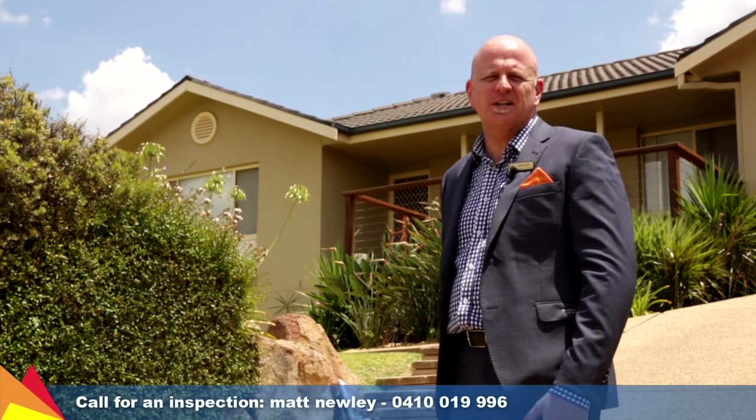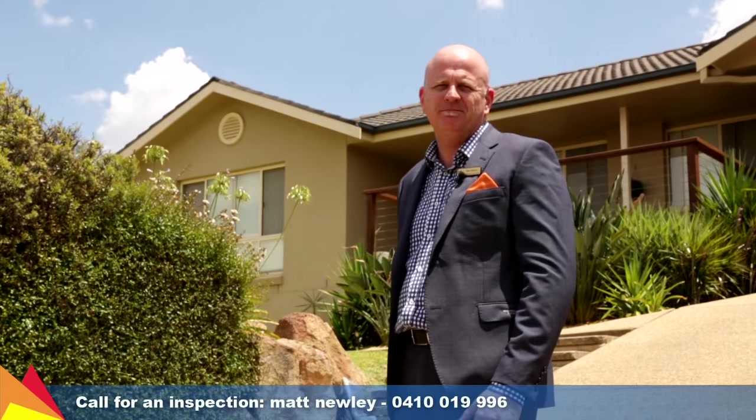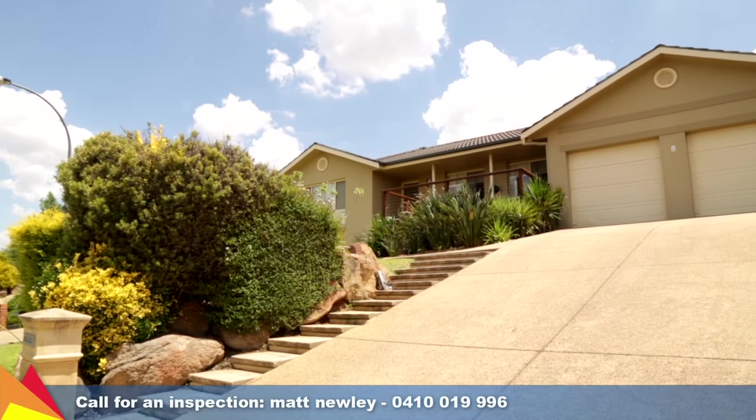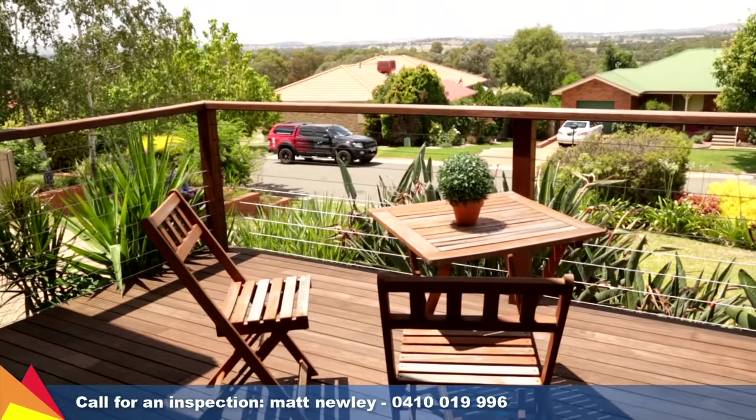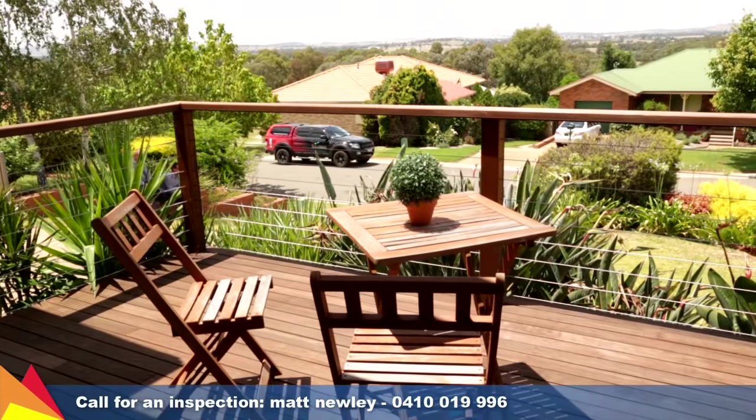Hi, I'm Matt Newley from Fitzpatrick's Real Estate and welcome to 8 Fletcher Place, Coringal, in Wagga Wagga. Enjoying an elevated position in a peaceful Coringal cul-de-sac, this home promises a relaxed family lifestyle. The stunning view immediately captures your attention.